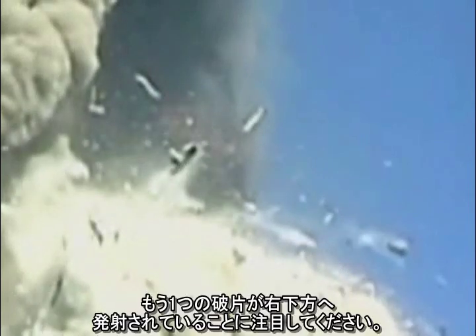Let's go back to the earlier explosion. Note that another fragment is being shot down and to the right. It also undergoes a secondary explosion.